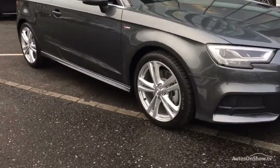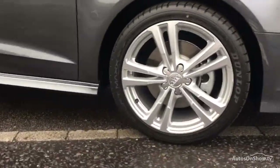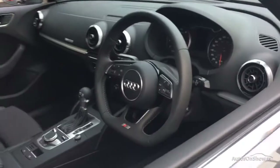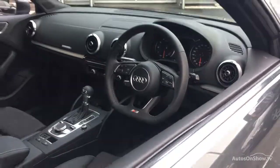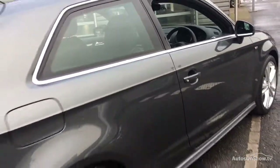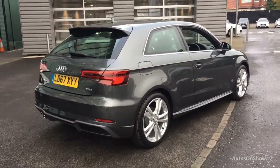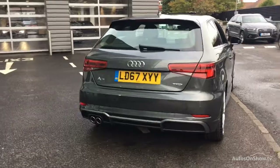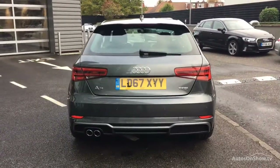Before reaching our forecourt, every pre-owned Audi we receive has to go through six independent background checks, completed with a full service history provided. Each car is subject to a stringent 145 separate mechanical, interior, and exterior inspections. Only when it has passed all of these will it move on to the next stage.